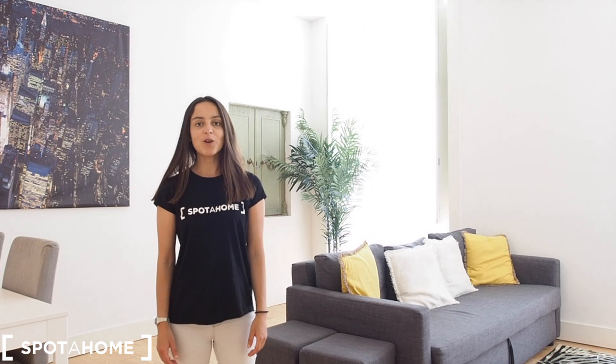And we are done with our visit. This was Flippa from Spada Home Lisbon. I hope you enjoyed it and I hope to see you soon.